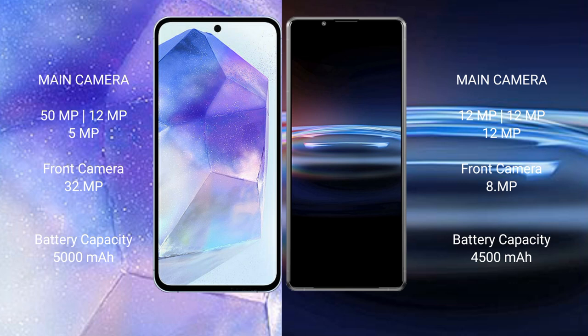Samsung Galaxy A55 has a 5000mAh battery with 25W fast charging support. Sony Xperia Pro 1 has a 4500mAh battery with 30W fast charging support.